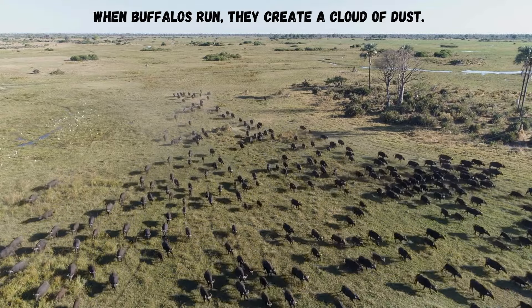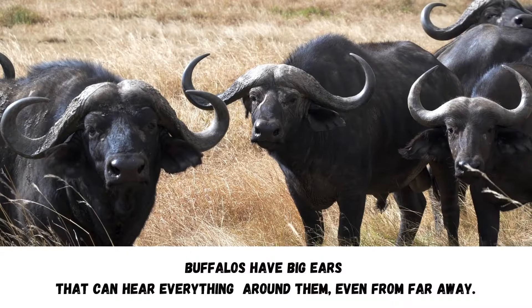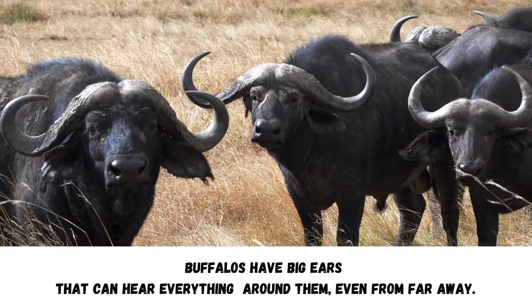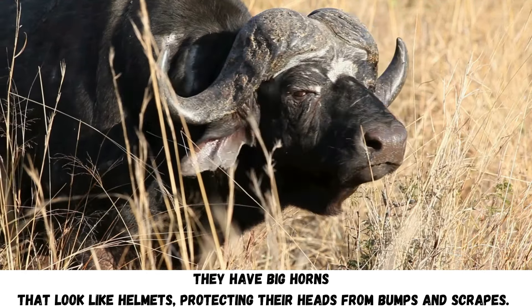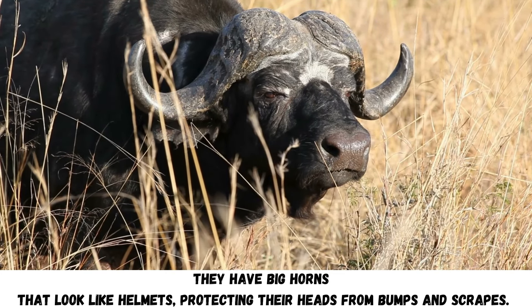When buffaloes run, they create a cloud of dust. Buffaloes have big ears that can hear everything around them, even from far away. They have big horns that look like helmets, protecting their heads from bumps and scrapes.